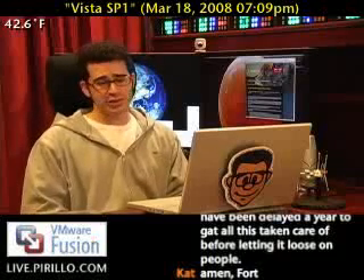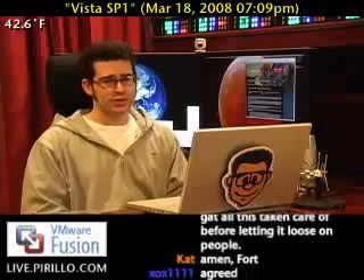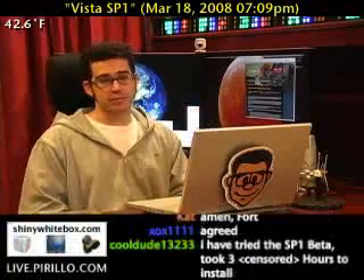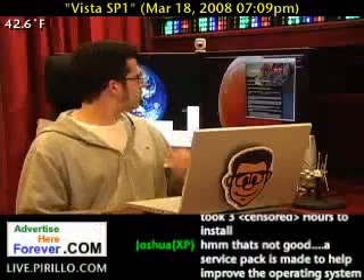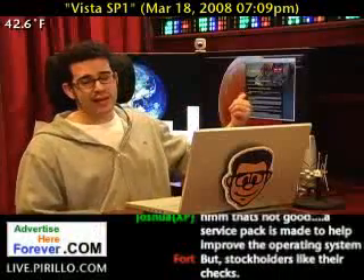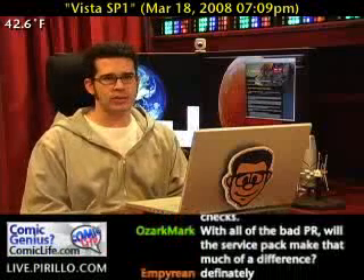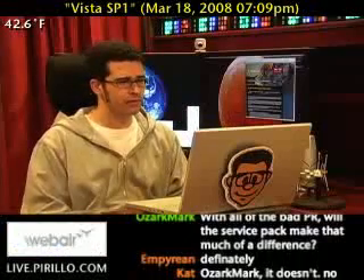There are certainly going to be issues with this release. And you'll notice behind me I've got the Windows Vista blog at windowsvistablog.com pulled up. And that's Nick White. Old-time fans of my broadcast might remember when we had Nick on to talk about various and sundry things. This was long before Vista was a reality.